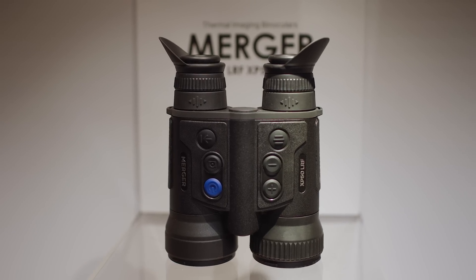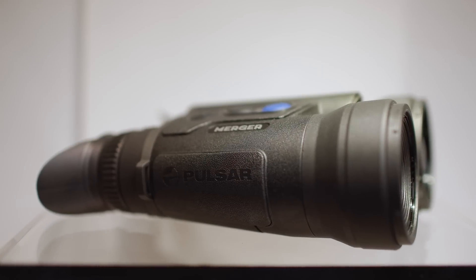The new Merger LRF XP50 will be available this spring, so follow the news.